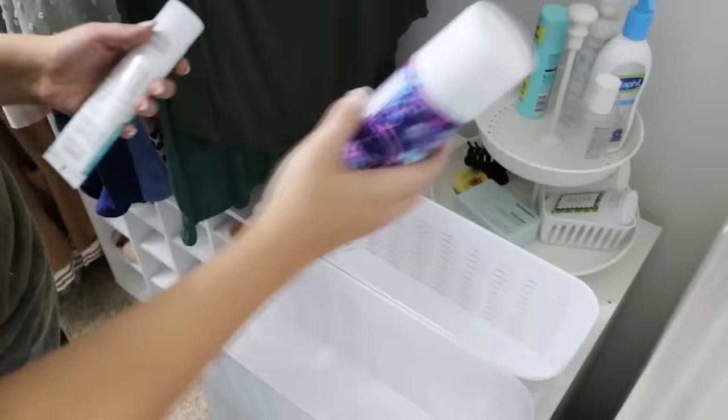Remember before I took everything out of my closet I had two different hampers in there. There was just so much room taken up by hampers, so I wanted something more streamlined. I decided to get some stackable bins to organize our laundry. That way we can sort them and we really don't let our laundry fill up much before we do a load — we just pull it out when it needs to be done. It's going to be so much more streamlined and it doesn't take up a lot of room.